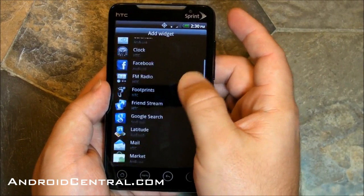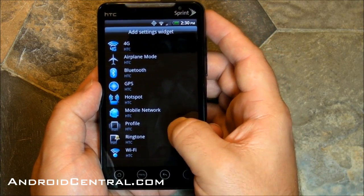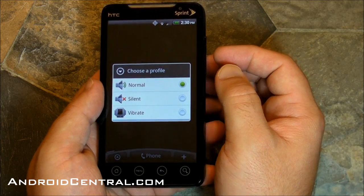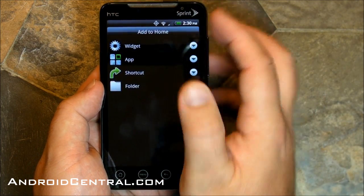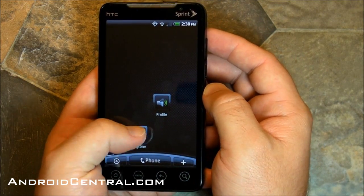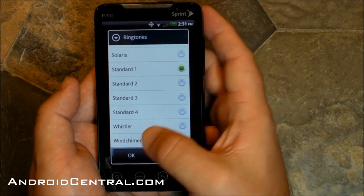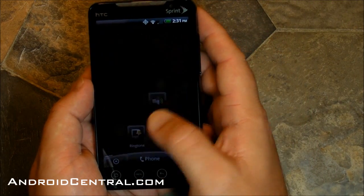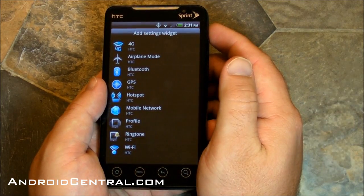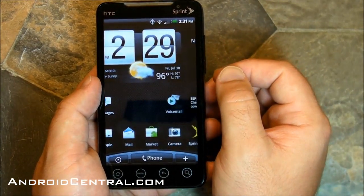We've got a couple settings widgets to look at, and I like these a lot. Dive into the settings widgets and you have a profile widget — tap it and you get normal, silent, or vibrate. I like that. This is all stuff you can get in third-party apps and widgets, but it's nice that Sprint's included it now. Really kind of basic stuff that should be there. You also have a ringtone widget — choose your ringtone on the fly. Very cool. We'll have a separate post on the widgets so you can spend a little more time looking at them.